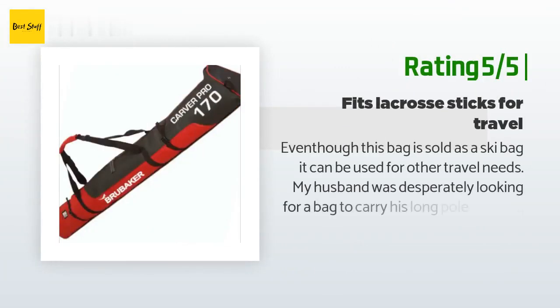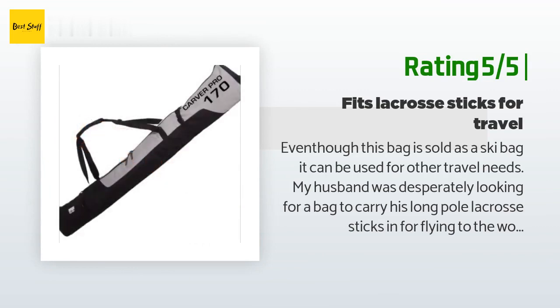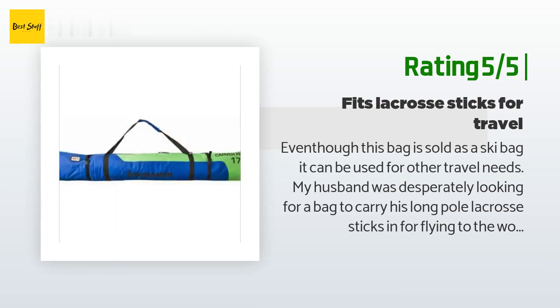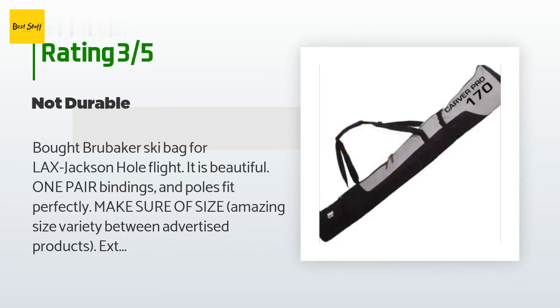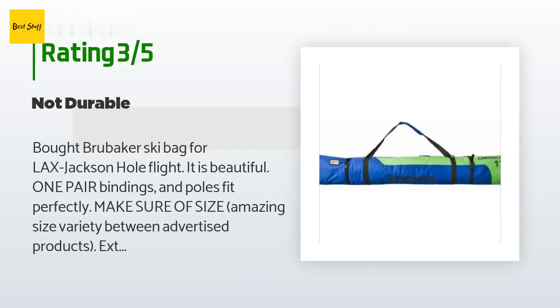Another happy customer said: this bag is sold as a ski bag but can be used for other travel needs. My husband was desperately looking for a bag to carry his long lacrosse poles for flying to the World Games in Israel. We ordered this bag since no stick-pole bags were available for defensive poles, and it worked perfectly. An unhappy customer said: bought the Brubaker ski bag for a Jackson Hole flight — one pair of bindings and poles fit perfectly. The exterior cinching straps worked for me.